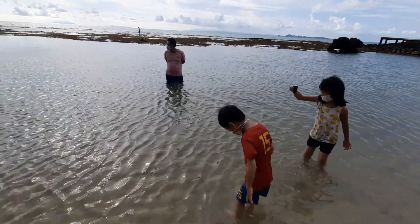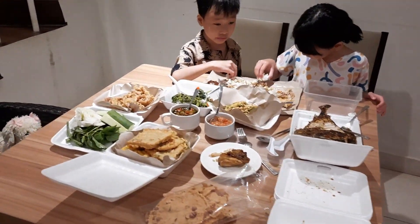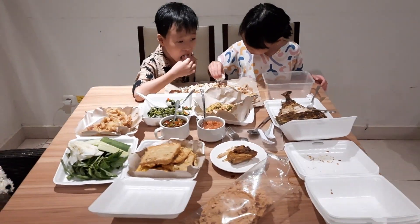Sekian review tentang Mambruk Hotel and Convention. Thanks so much for watching. Stay safe, stay healthy, and bye! See you next video!